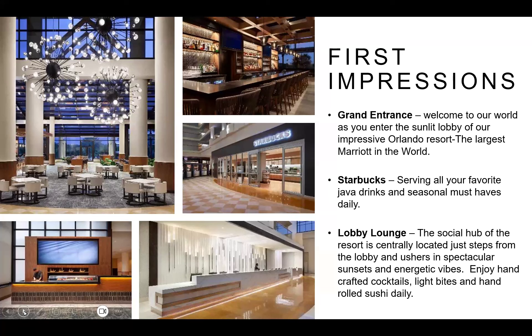As the largest Marriott in the world at 2,010 rooms, it's a very high-energy, high-profile hotel. The grand entrance features a large front desk, a big lobby lounge with an outdoor veranda overlooking the pool, a sushi bar, a huge Starbucks, and restaurants all connected to the main lobby. Kids love to ride the 28-story glass elevator.